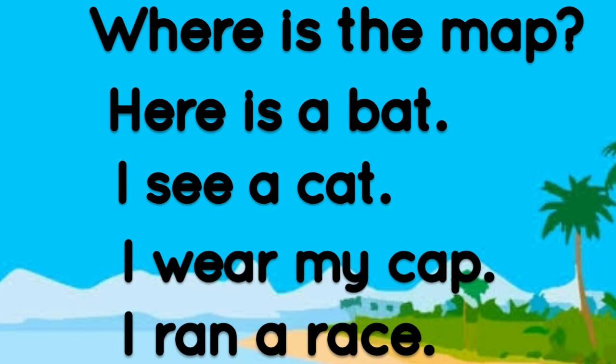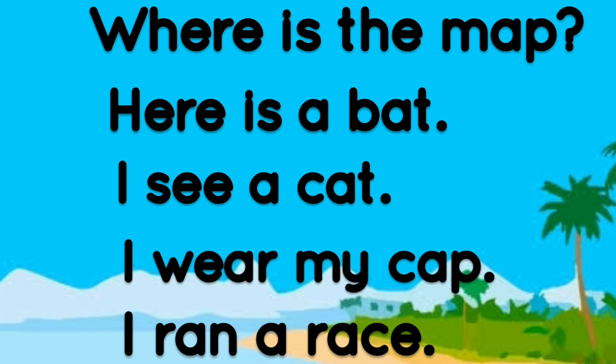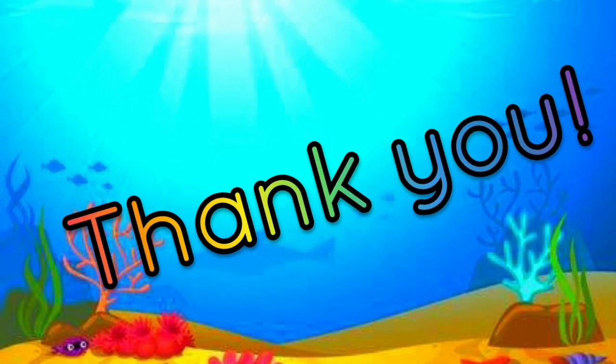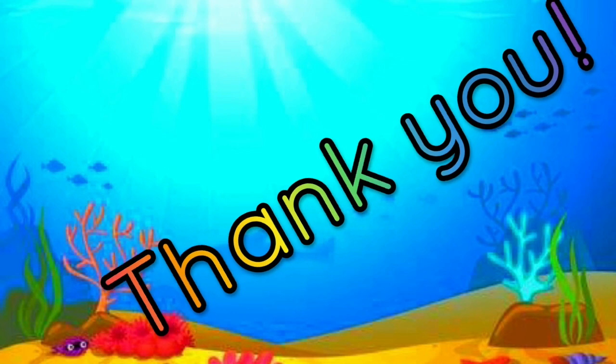Now read the sentences on your own. Now that was really great guys. Until next time. Keep on reading. Keep on learning. See you. Bye.